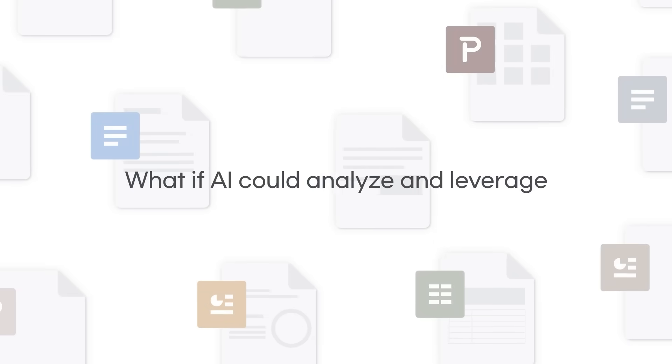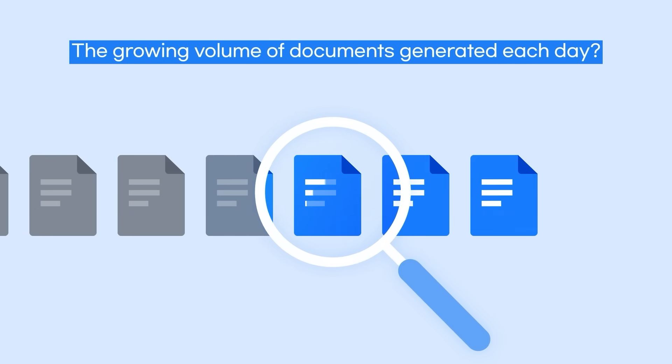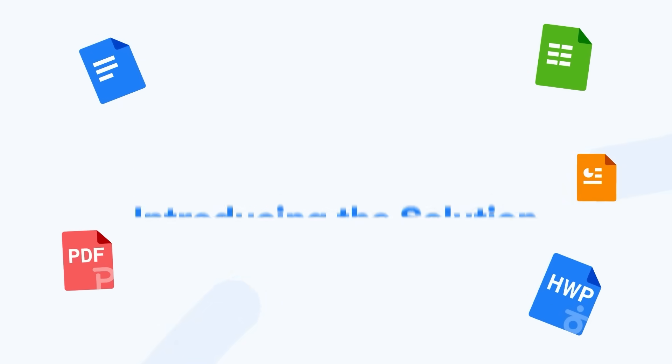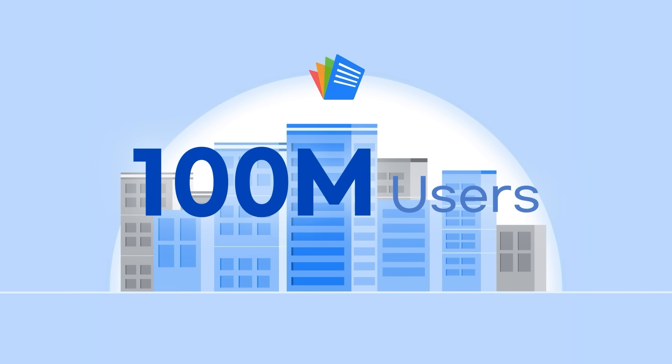What if AI could analyze and leverage the growing volume of documents generated each day? Experience the best-in-class solution for document AI, brought to you by Polaris Office, the global document expert trusted by users worldwide.